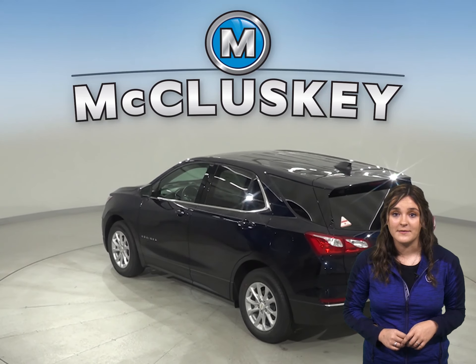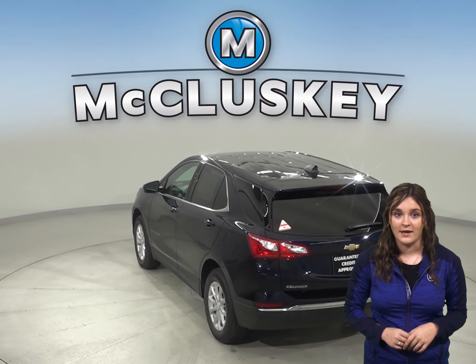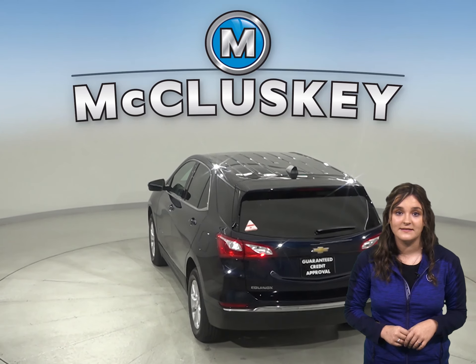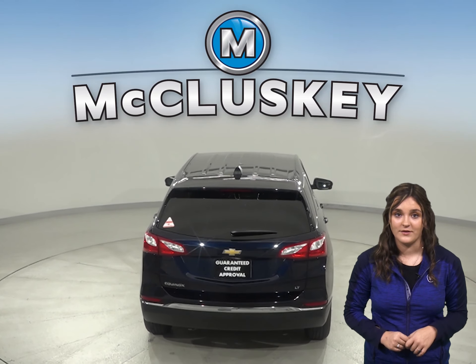When coming down from 70 miles per hour to zero, the 2020 Chevrolet Equinox stops at 161 feet, while the Acura RDX stops at 177 feet.